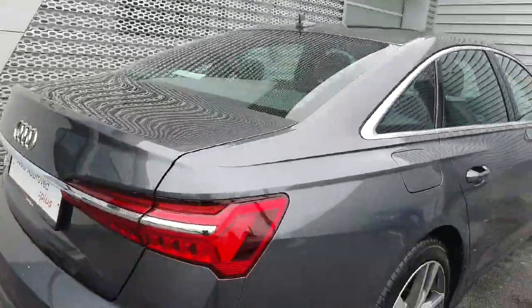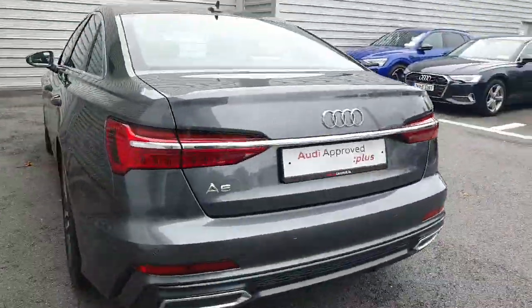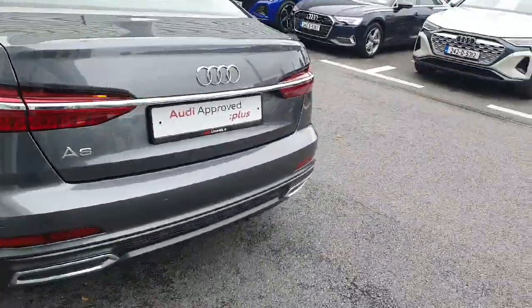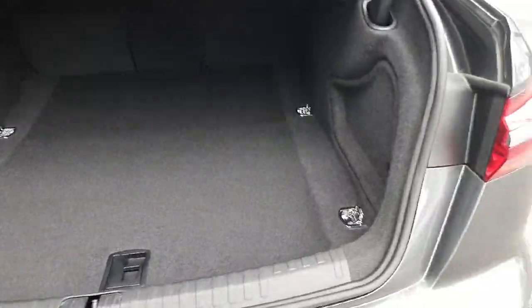There is chrome detailing around the windows, LED backlights with dynamic indicators, and the S-Line sports back bumper with reversing sensors. This car also comes with a quick release boot and a very generous boot in terms of capacity.